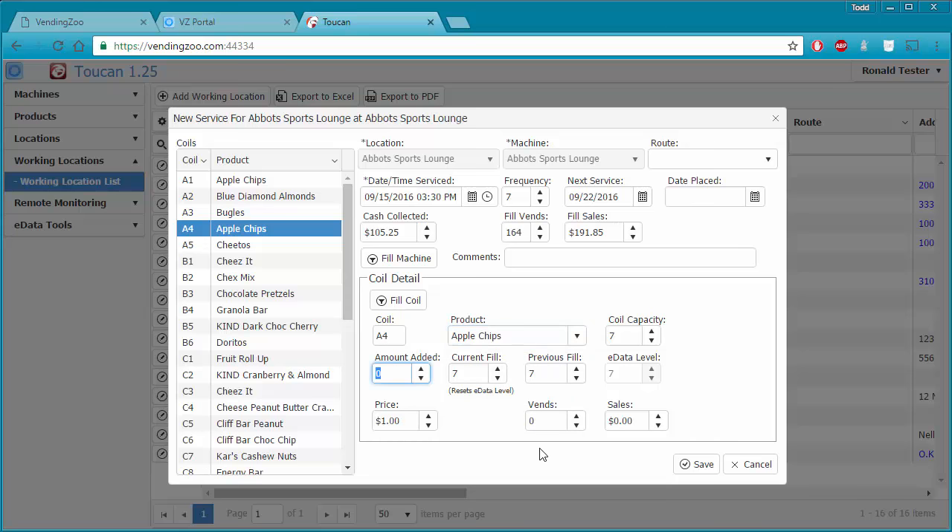I'll tell Toucan that I did fill it up all the way — so I had to add seven of those and the current fill is still seven. Now on our fruit roll ups, I didn't have enough product to fill it up all the way. Instead of adding 10, I really only added seven. As soon as I click off that field, Toucan figures out what the new current fill is — so now there's 11 in there.